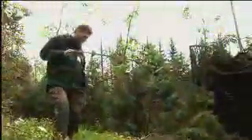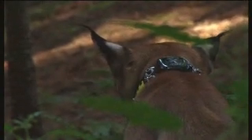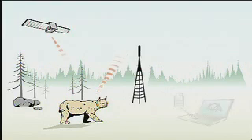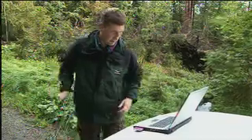Thanks to telemetry, project manager Dr. Marco Heurich can track the animals without disturbing them, via direction-finding or GPS. The position of each animal is determined by satellite and stored in the collar. If a lynx comes anywhere close to a mobile telephony mast, it automatically sends the researchers an SMS stating its position and the extent of its movements.